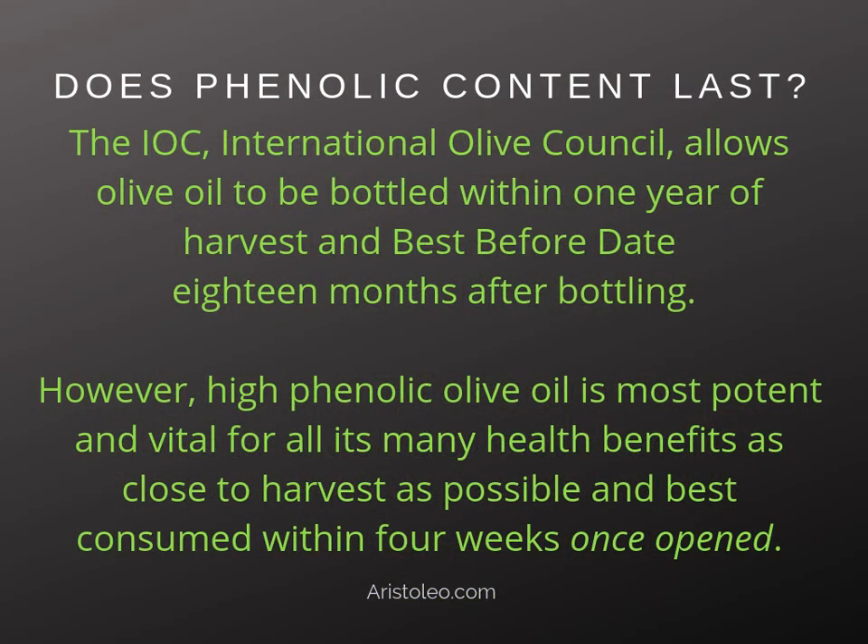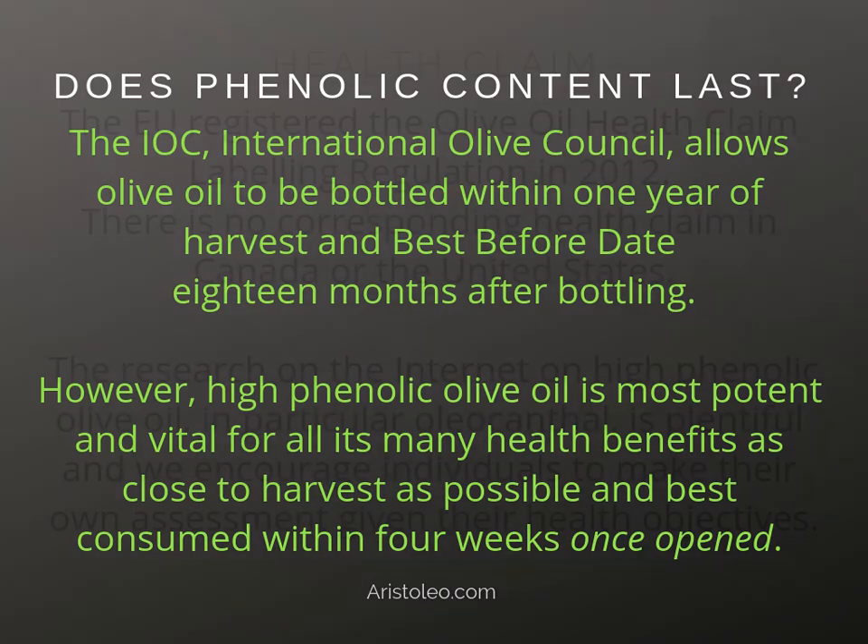Does phenolic content last? The IOC (International Olive Council) allows olive oil to be bottled within one year of harvest, with a best before date 18 months after bottling. However, high phenolic olive oil is most potent and vital for all its health benefits as close to harvest as possible, and is best consumed within four weeks once opened.